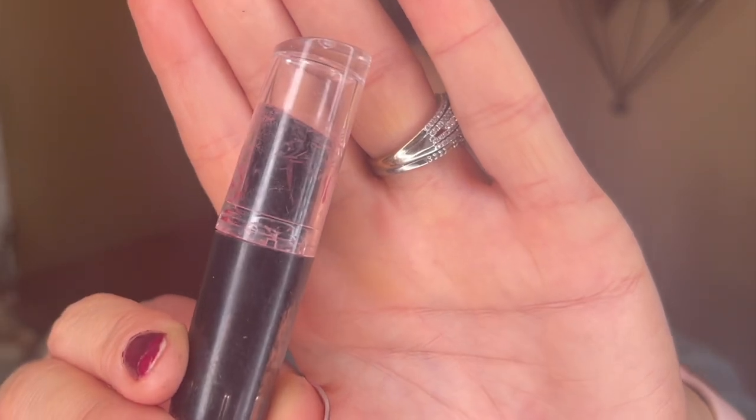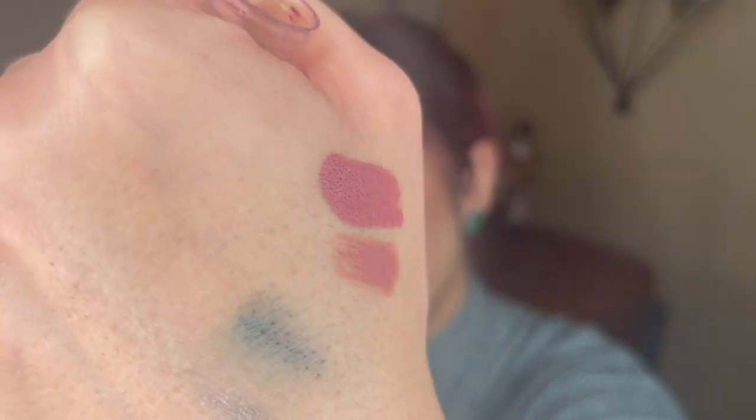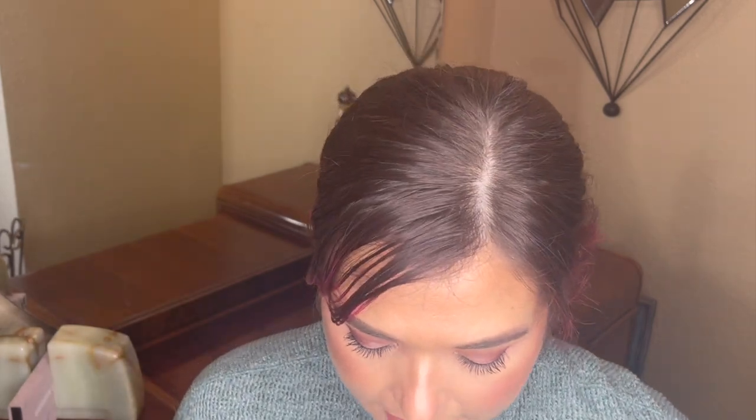I'm also going to bring in a very old lipstick — this is from Wet n Wild in the shade In the Flesh. I've almost gotten rid of this so many times, but I just love this shade — it's the perfect color for me. It still smells great and the formula still feels good, so I might as well get use on this perfect shade. There's not a ton of product left; I think I can get through this in maybe four or five months.